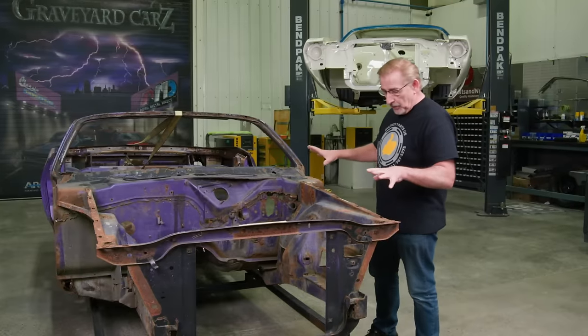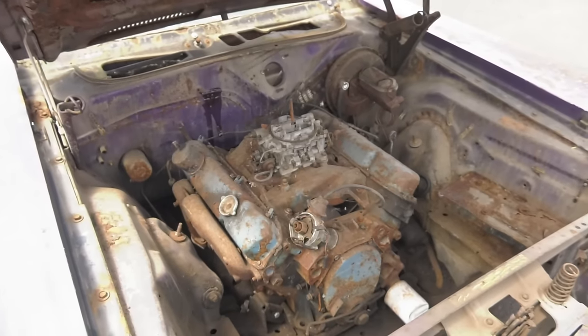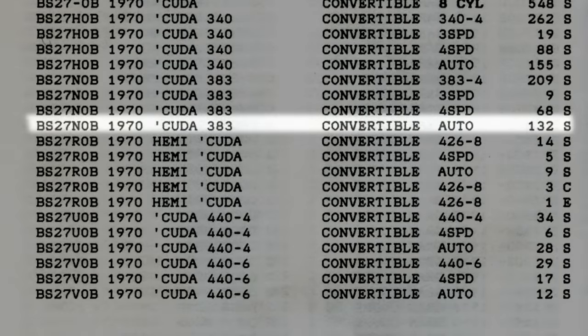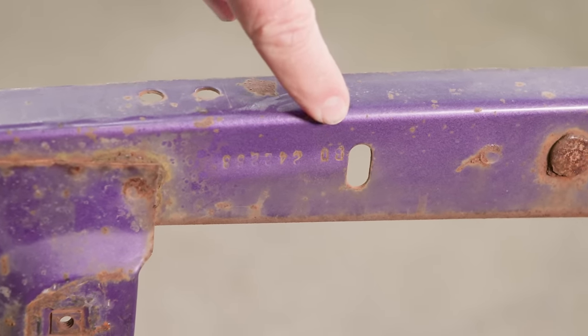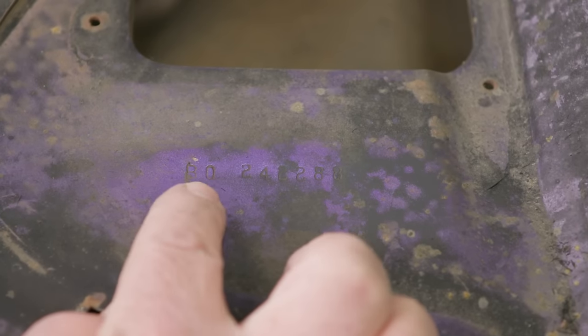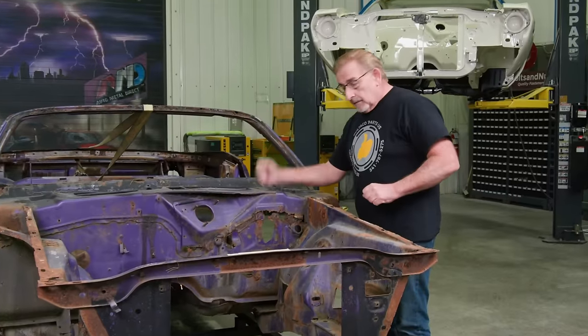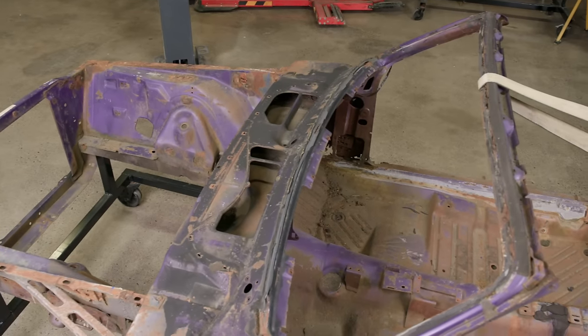Let's take a look at the metal condition — moving into the crucial things on an E-body when it comes to maintaining a numbers-matching car. This does have the original numbers-matching 383 Super Commando engine and original numbers-matching automatic transmission. They built 132 — that's all they made of 1970 Cudas with a 383 and an automatic. Here are the last eight characters of the VIN, which match your title, fender tag, dash vent, door sticker, and upper cowl panel. Cowl panel and radiator support both started life on the car. All the inner structure started life on the car because it's original paint — you can't cheat that. Unfortunately for this car, that is the end of the good news. After that, it's all bad news.